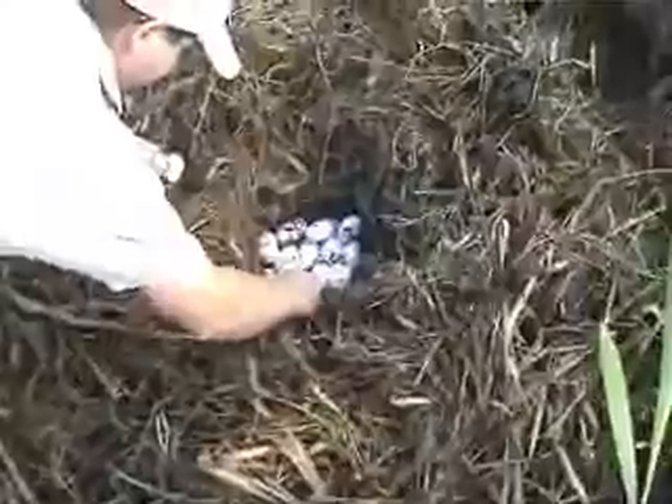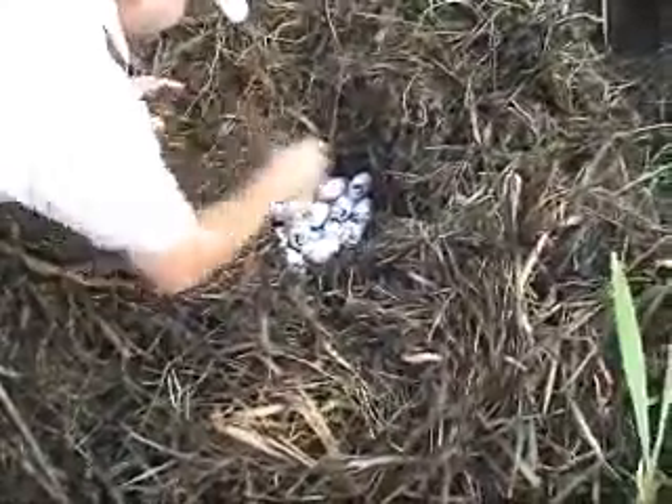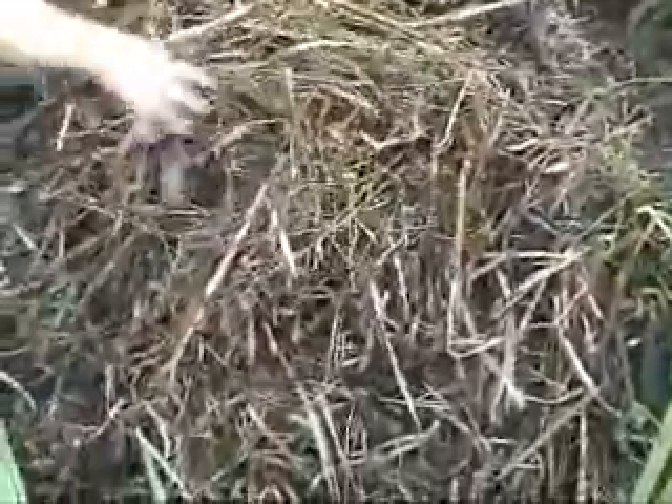How big is she? She's about 7 feet. 26 eggs, Coop. All good — they all look real good. No fire ants yet. None. At least they will be when they hatch, that's for sure. But there's none right now.